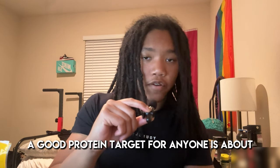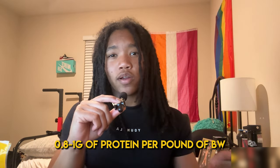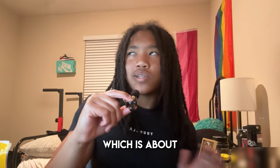Quick tip: a good protein target for anyone is about 0.7 to 1 gram of protein per pound of body weight, which is about 1.6 to 2 grams per kilogram for you metric folks out there. I recommend consuming within those ranges because if you consume a ton of protein on one day, your body will use all it can and then just end up throwing the excess out. Choosing foods that you actually enjoy that also provide nutritional benefits like protein makes hitting any nutrition target so much easier.